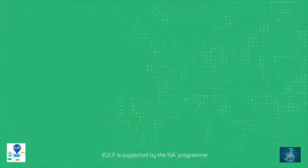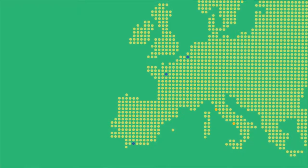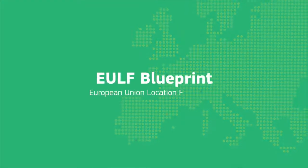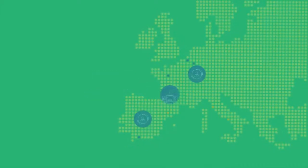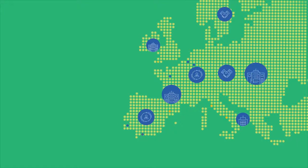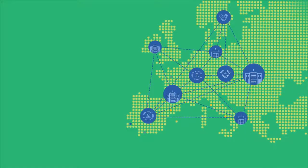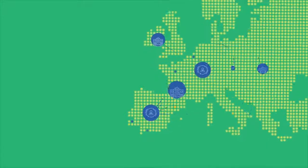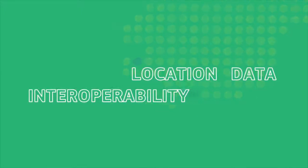Imagine a future where digital government services can easily integrate and exchange location data to benefit both citizens and businesses. The European Union Location Framework Blueprint is already helping to make this possible. The guidance framework is helping to align policies and to improve digital government services across sectors and borders — by encouraging the use of interoperable location data based on common standards. Let's see how location data interoperability works and how it contributes to making our lives easier.